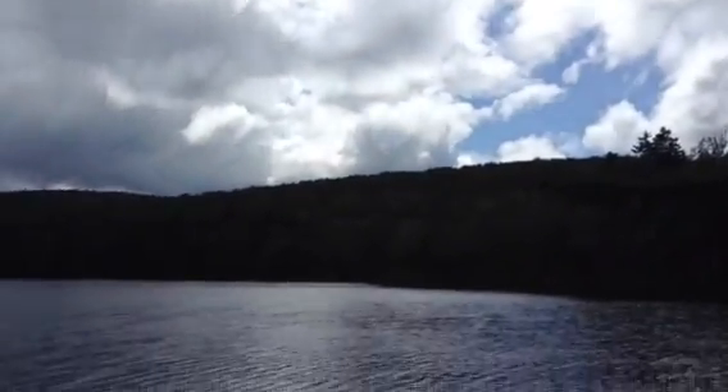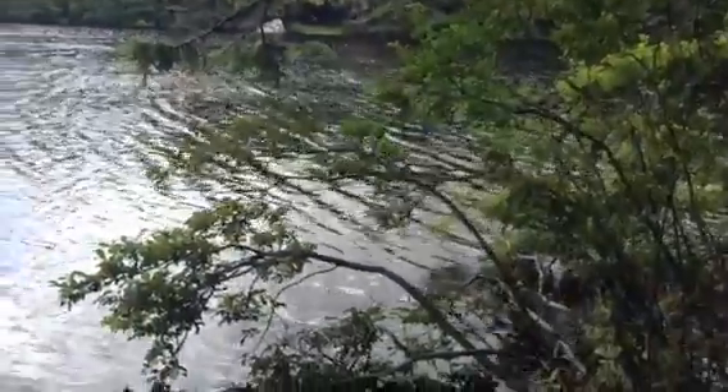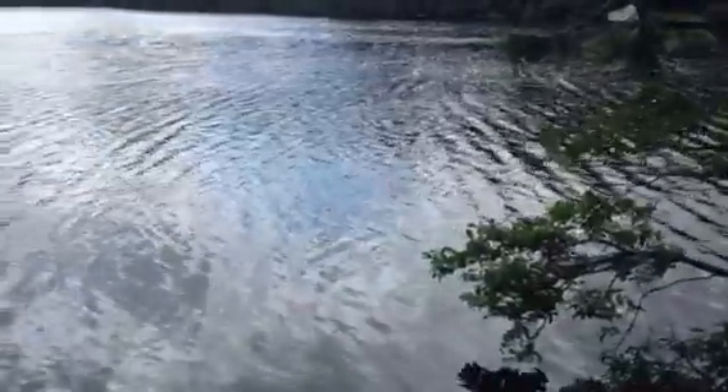Griffin Lake. I'm amazed at all the lakes in Vermont up in the mountains — very pretty.